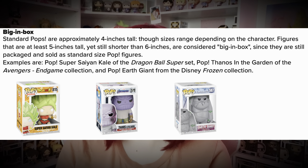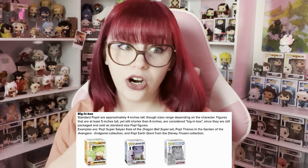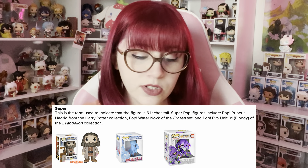Standard pops are approximately four inches tall. Figures that are at least five inches tall yet still shorter than six inches are considered Big-in-Box, since they are still packaged and sold in the standard size box. This includes pops like Super Saiyan Kale, Thanos from the garden, and the Earth Giant from Frozen. Next we have Pop Super — this is the term used to indicate a figure is six inches tall. Super pop figures include Hagrid, the Water Nokk from Frozen, and Eva Unit 01.